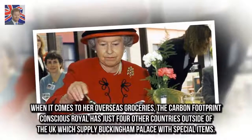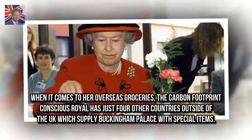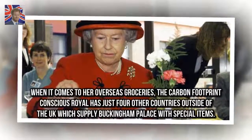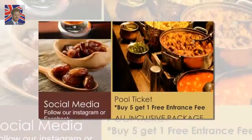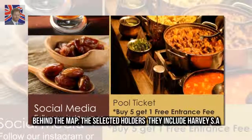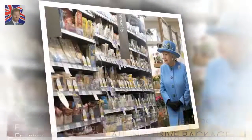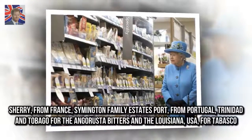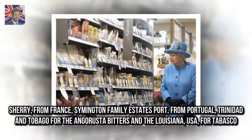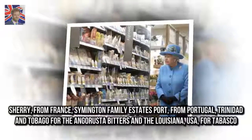When it comes to her overseas groceries, the carbon-footprint-conscious Royal has just four other countries outside of the UK which supply Buckingham Palace with special items. These include Harvey's Sherry from France, Symington Family Estates Port from Portugal, Trinidad & Tobago for Angostura Bitters, and Louisiana, USA, for Tabasco.